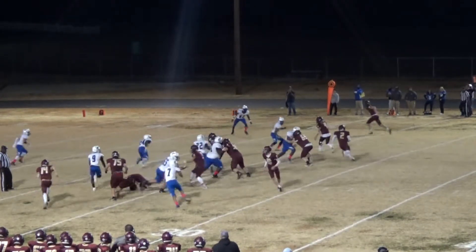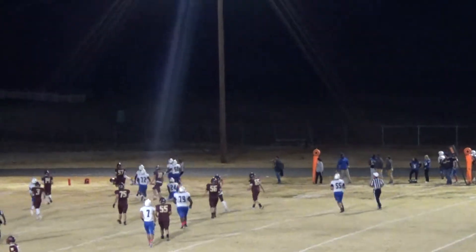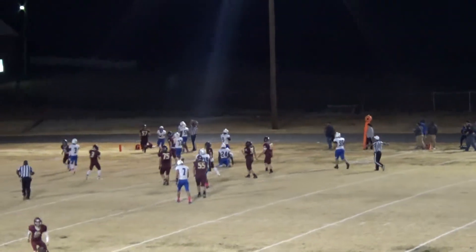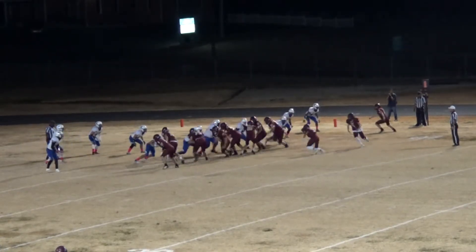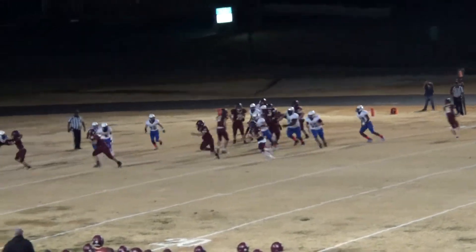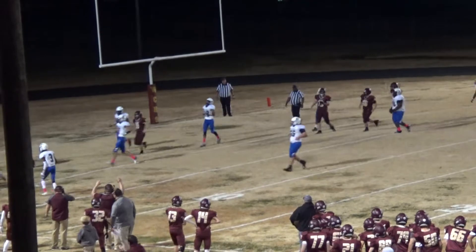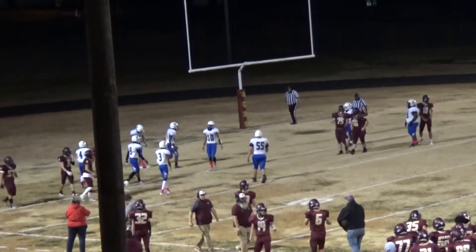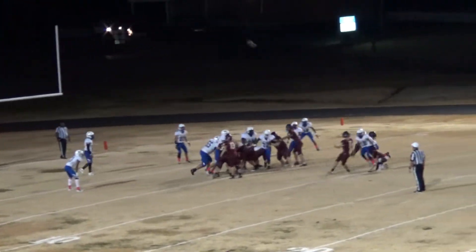This is a team that from top to bottom right now has shown that they want it. There goes Jackson Edens — he just took it down inside the five, changes the whole complexion of the game. There's a give to Aiden Young — Aiden Young stops, cuts it up inside, cuts it right into the end zone. Touchdown Webster County. With 1:41 to go, Maddox Catlin tries to tack on the PAT — it's up, that's the highest PAT I've ever seen.